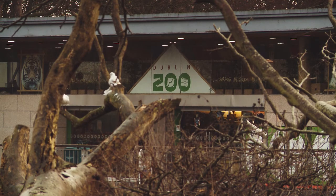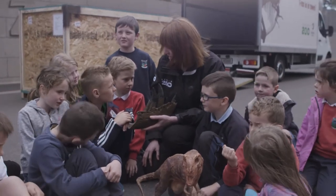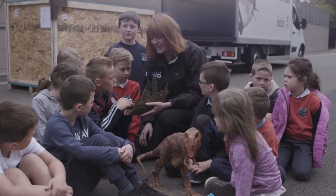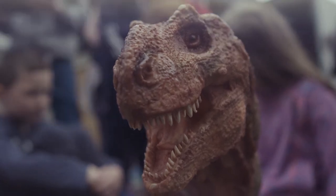Behind us in this box here we have one of our amazing T-Rex's discovered in Dakota in the States. He roamed the earth 65 million years ago and he is traveling over 6,000 kilometers to get to us here.